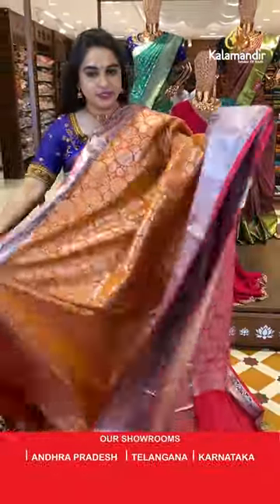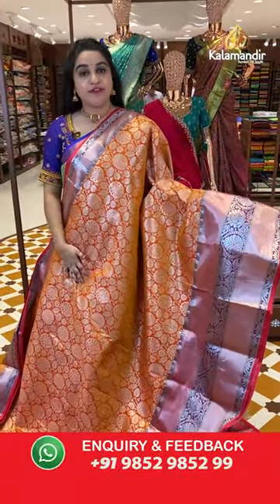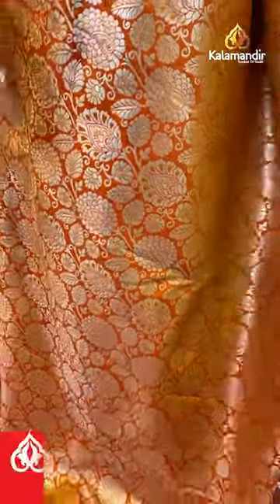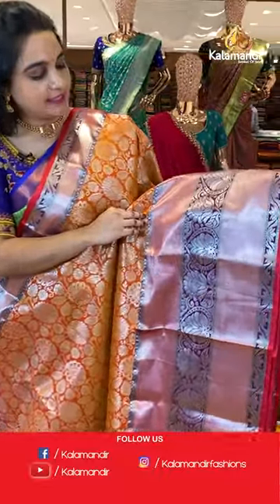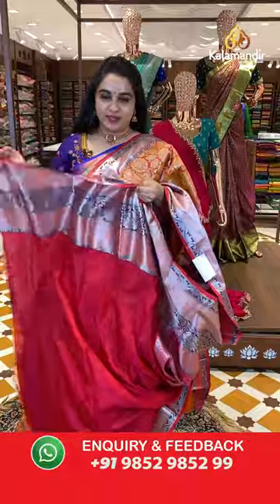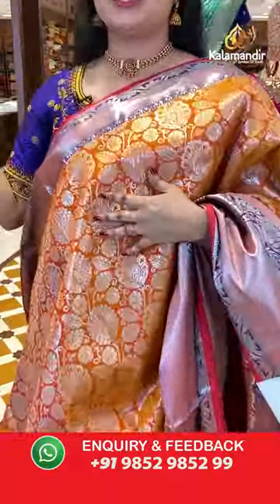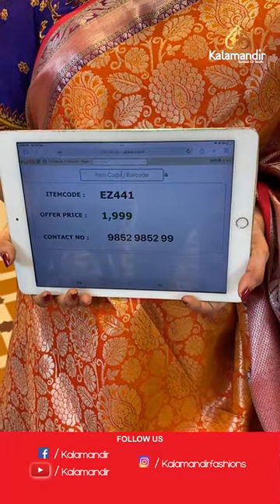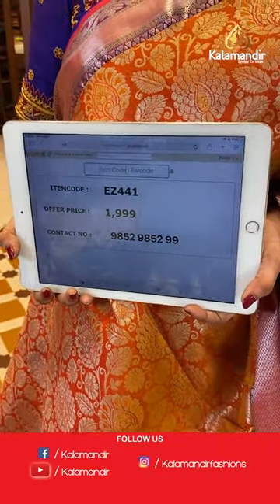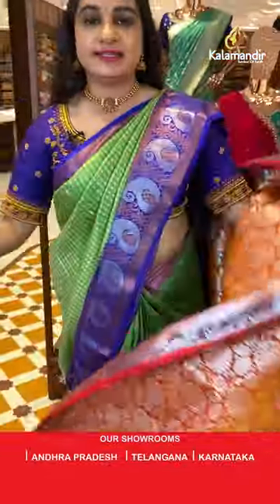Orange and reddish pink color — very bright and familiar. The body has floral and leaf jhal. The border has a contrast with diamond brocade, leaf motifs, and cross lines. The pallu is a contrast pallu with floral motifs. Paired with a contrast self-embossed design blouse with border. Saree code is EZ241 and price is ₹1999 only. Take a screenshot and share on WhatsApp: 9852985299.